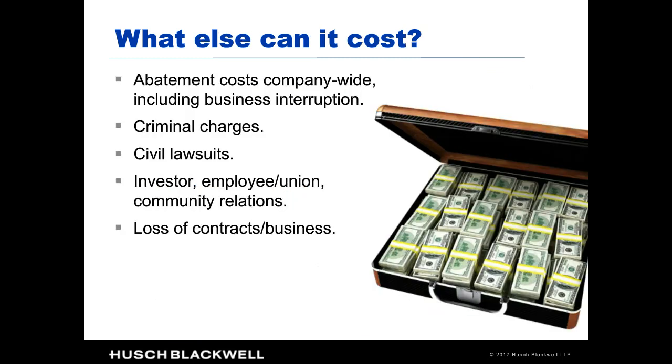Penalties are not the only cost an OSHA inspection can bring. Abatement is a big issue for many companies. If OSHA finds that one of your processes creates a hazard and a violation, abatement can be very expensive — thousands, tens of thousands, even hundreds of thousands of dollars or more — especially once you expand it from one worksite to several. Abatement costs are a big reason companies often contest citations to resolve abatement concerns and negotiate with OSHA to find something more feasible.